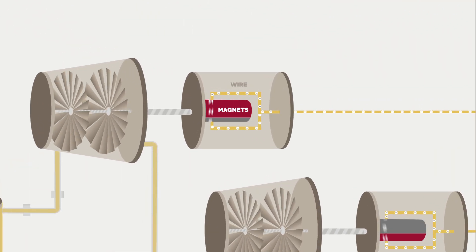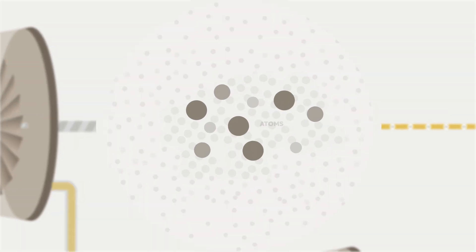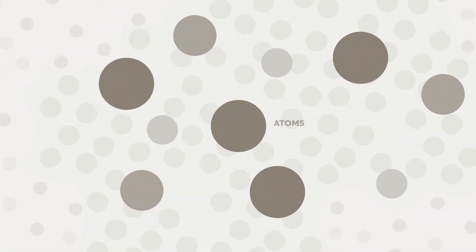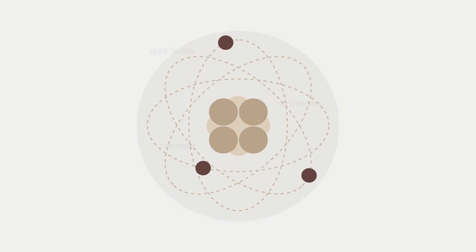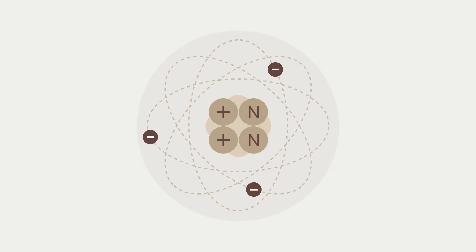The science behind this form of electricity starts with atoms, tiny elements that make up everything on Earth. Atoms are made up of even smaller elements called protons, electrons, and neutrons. Electrons are negatively charged, protons are positively charged, and neutrons are, well, neutral.